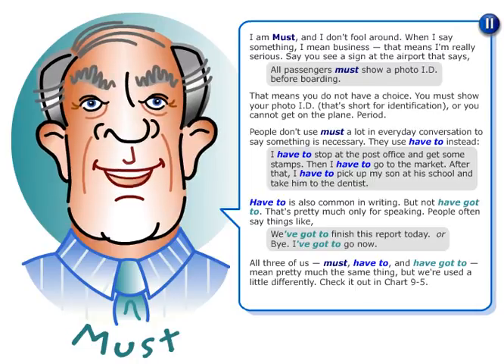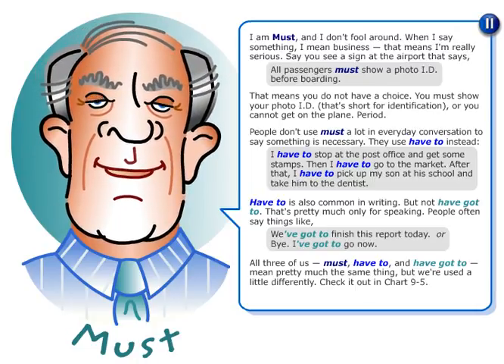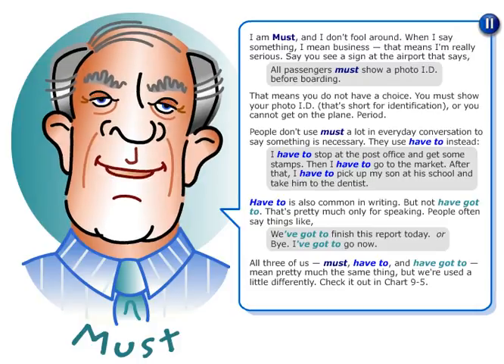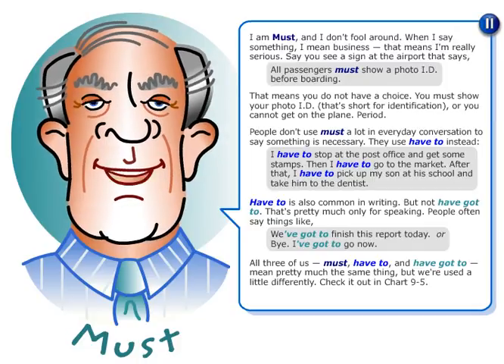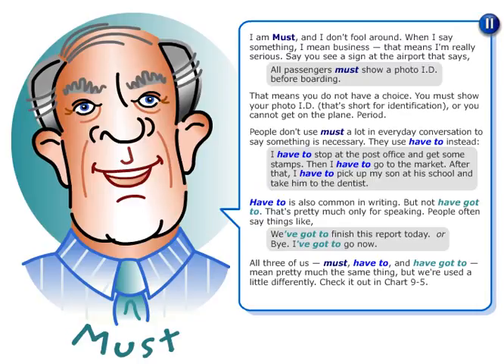People don't use 'must' a lot in everyday conversation to say something is necessary. They use 'have to' instead. For example: I have to stop at the post office and get some stamps. Then I have to go to the market. After that, I have to pick up my son at his school and take him to the dentist.